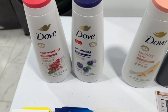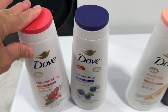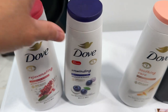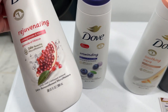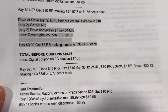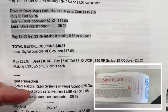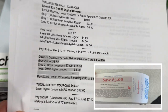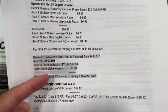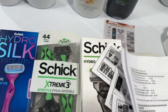Next is the Dove body wash — it's $7 and when you buy two you get a $3 register reward. The Dove hair care is also part of the promotion at $4, with a $4 digital coupon, but they were out of stock on hair care. So I just picked two Dove women's body washes — pomegranate and blueberry. The two are $14. I used the $5 off two Dove digital coupon, paid $9, got my $3 register reward making it $6 for two or $3 each. Here is my receipt from the first transaction.